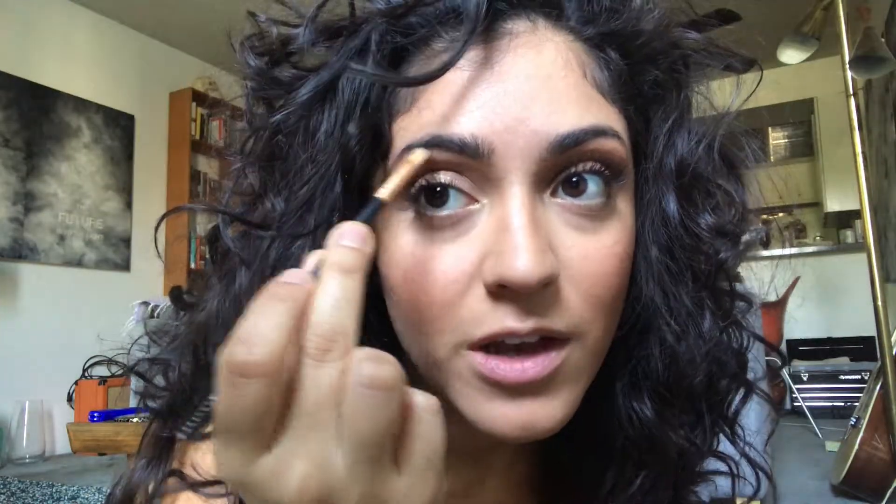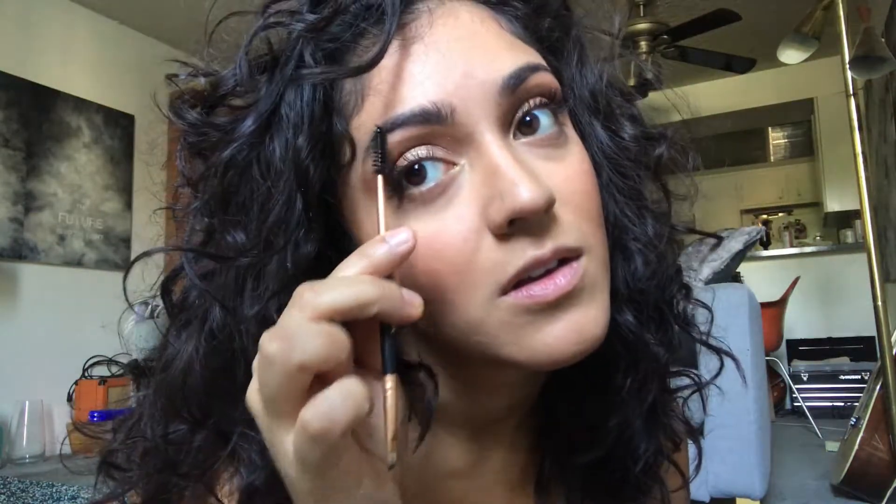That looks really pretty. Let me try the eyebrow again. I'm going to take this little tiny angled brush in the black eyeshadow — maybe that will help a little bit. Oh yes! There's the fill that I wanted. Black eyeshadow is a great eyebrow filler. Yes, that looks so much better. Oh my gosh, I'm so much happier.